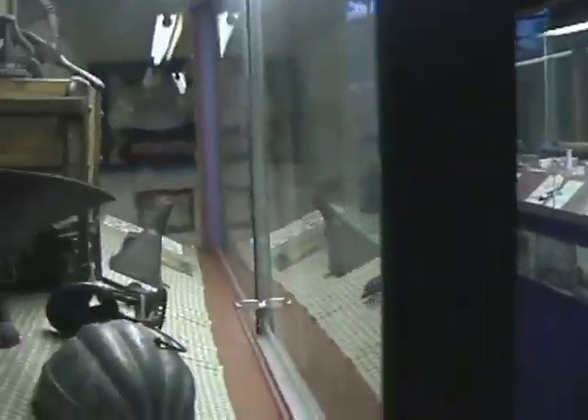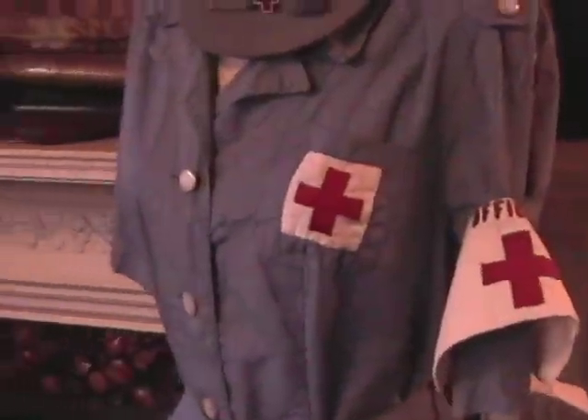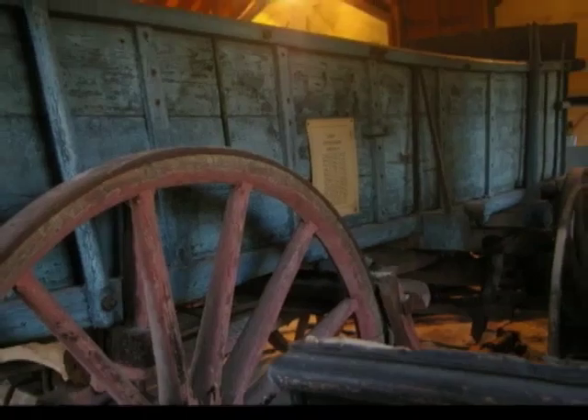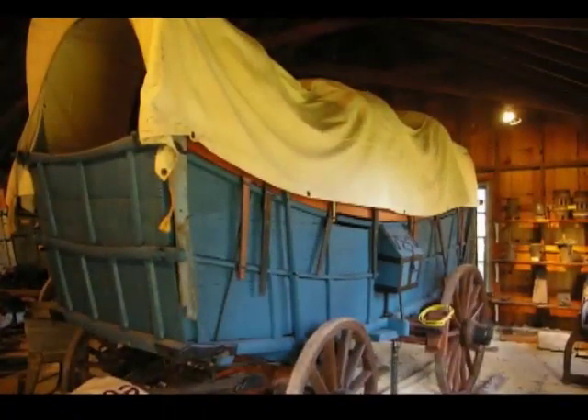The Society houses hundreds of artifacts from Radnor life, thousands of photographs, furniture, clothing — we have a huge costume collection — local farm implements, farm wagons, and we've now put in a museum showcasing the implements that were used in the Conestoga wagon era.